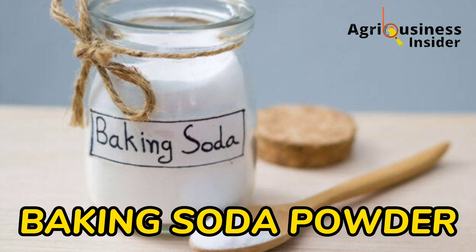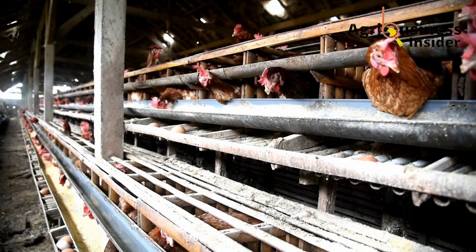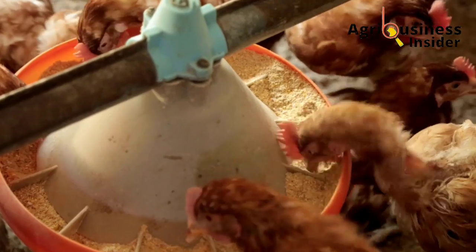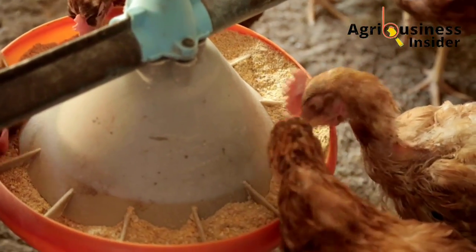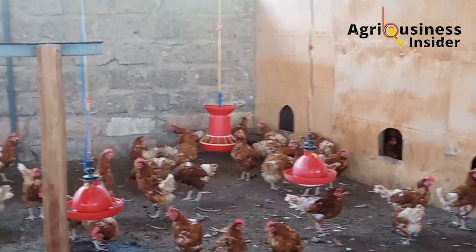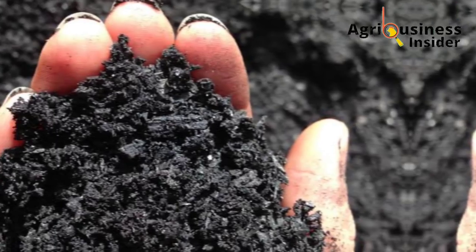The other natural product is baking soda powder. When sprinkled in the chicken coop, baking soda helps to absorb moisture and neutralize odors, therefore helping to eliminate the bad smell.